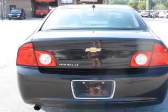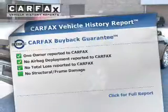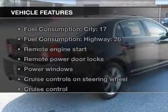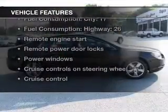Let the outside in with a power sunroof. Carfax has offered to provide you with peace of mind. And with these notable features, you won't want to miss out on the opportunity to own this amazing ride.